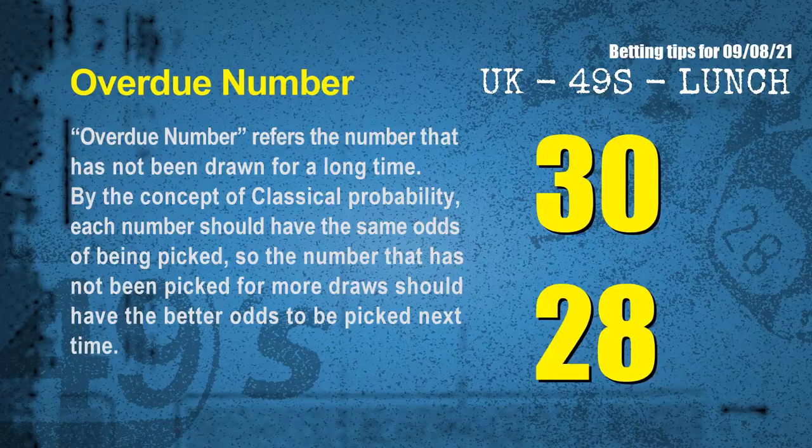The final information for you is overdue numbers. An overdue number refers to a number that has not been drawn for a long time. Also by the concept of classical probability, each number should have the same odds of being picked, so the number that has not been picked for more draws should have better odds to be picked next time. After counting thousands of results, the most overdue two numbers for you are 30 and 28.